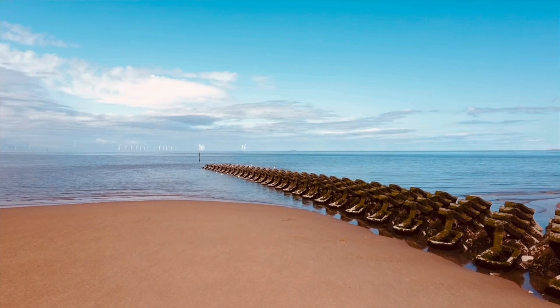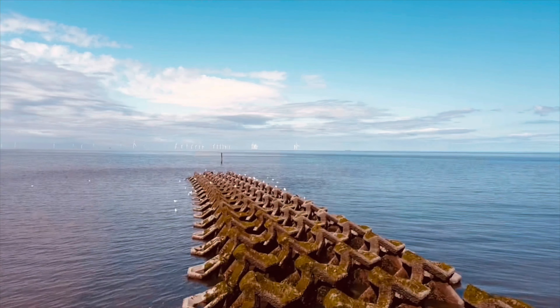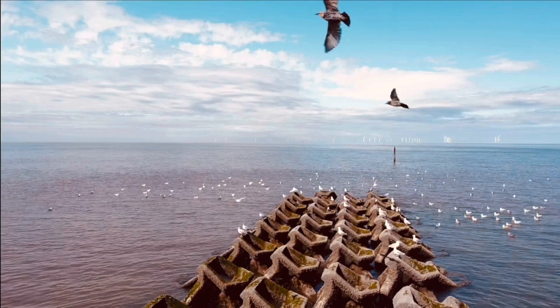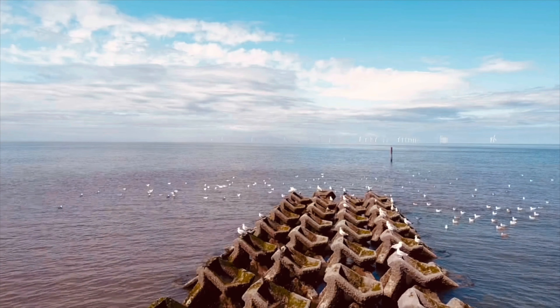Coming here towards — there was a load of seagulls and other sea birds on the end here waiting for some goodies to come in when the tide comes in. I quite like these slow motion shots of the birds.